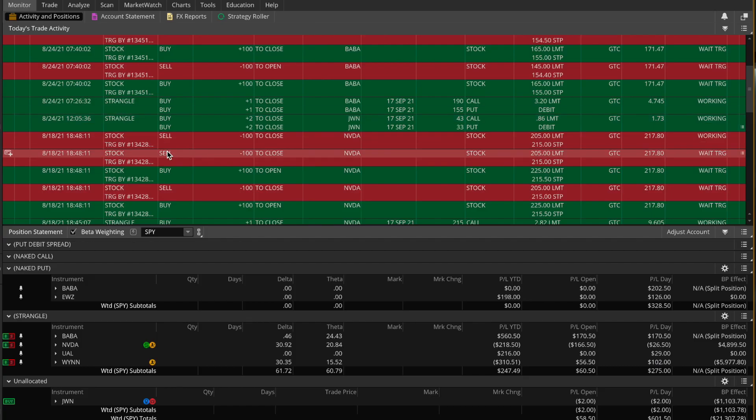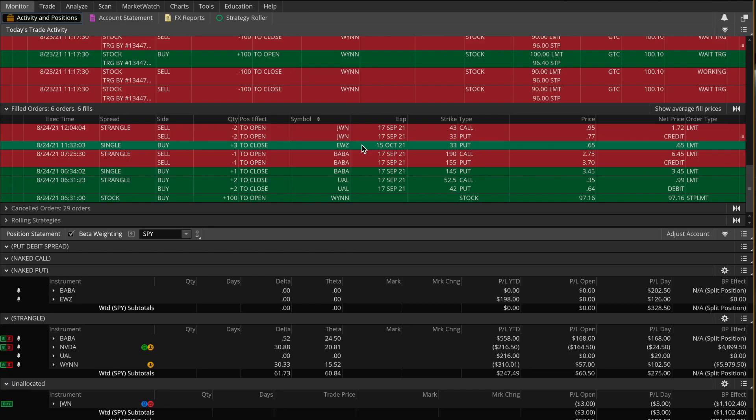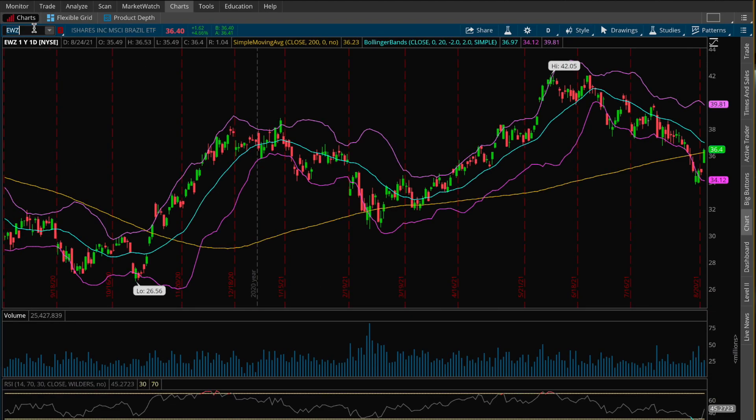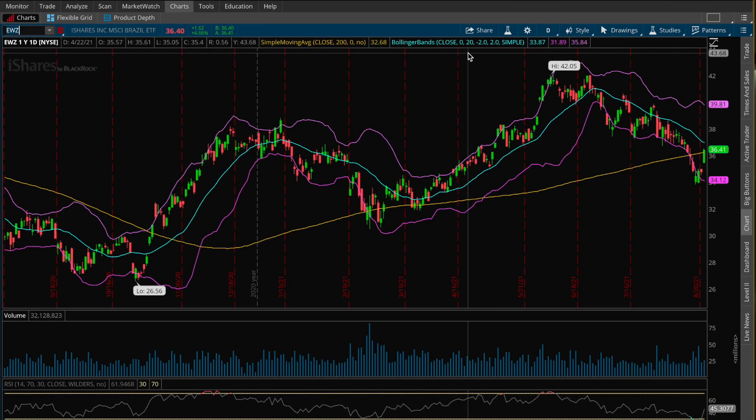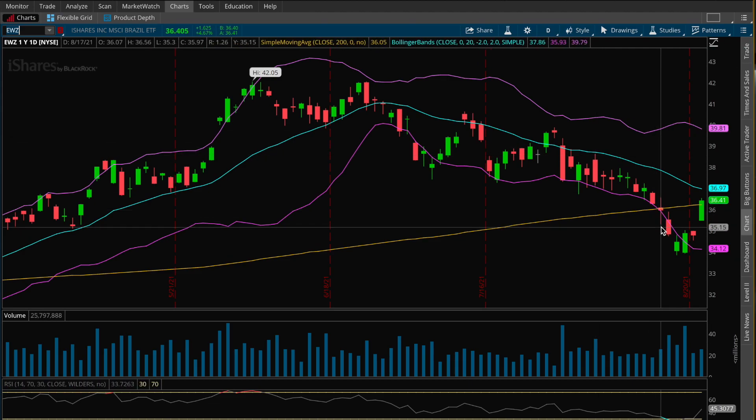I also want to mention that earlier today my EWZ naked puts came off for a full profit. Coming to the charts for EWZ — very similar to my Alibaba naked put. There was a big sell-off combined with a nice expansion of implied volatility when I sold the put options. Then today there was a very nice rally — a big move higher in the stock price — and also a contraction in implied volatility. Those two things together reduced the value of the put options I sold enough to where I could buy them back for a much cheaper price and walk away with a nice profit.